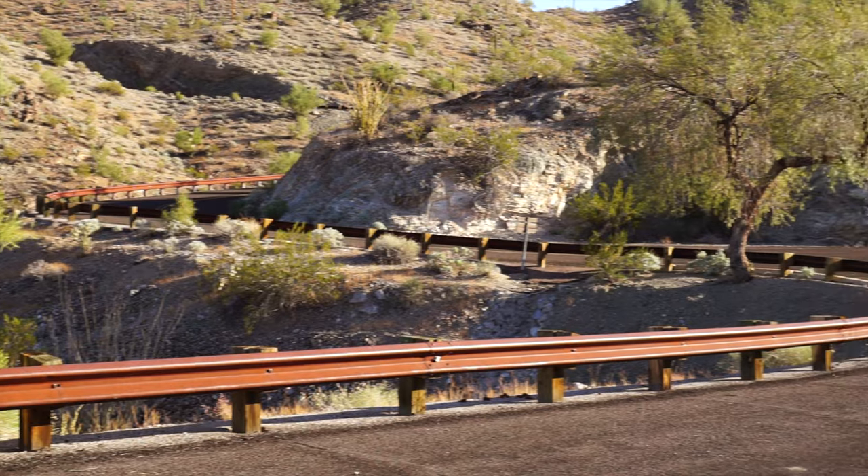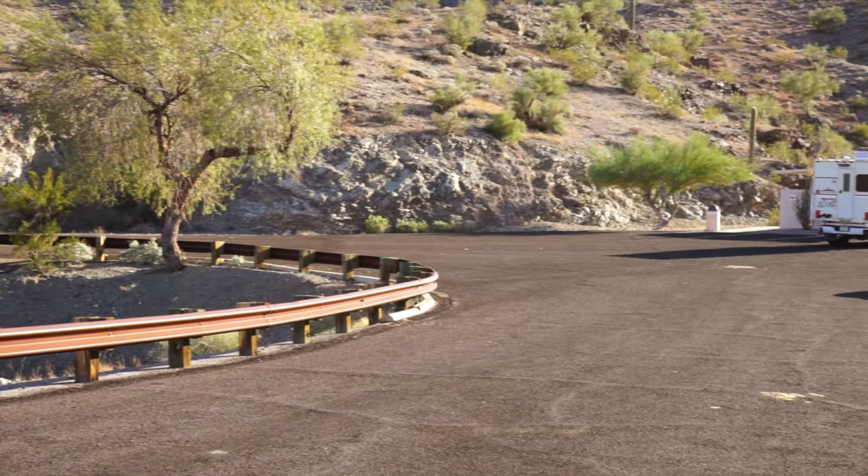Just pulled up here to the Bill Williams lookout area. It looks like we'll be able to see the entire lake from up here. Let's go check it out. You can see the dam, so that should be a pretty good site to see as well.